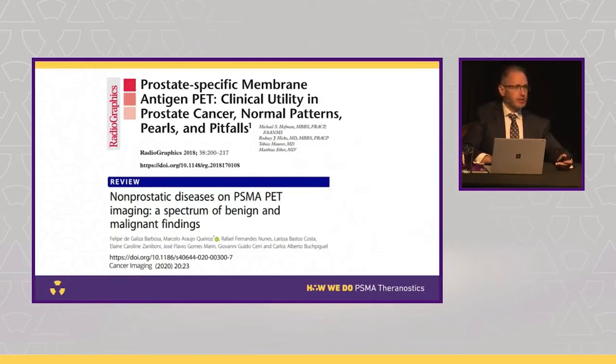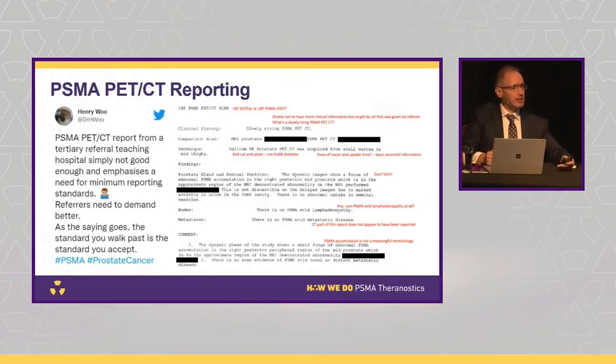It's really important to be aware of the normal distribution of PSMA PET. Too often we see new centers starting PSMA PET with inexperienced reporters who learn as they go. If you want to do PSMA PET, you need to do literature review, spend a few weeks at a high-volume center, and attend courses like this one — because we don't want normal findings reported as pathologic.